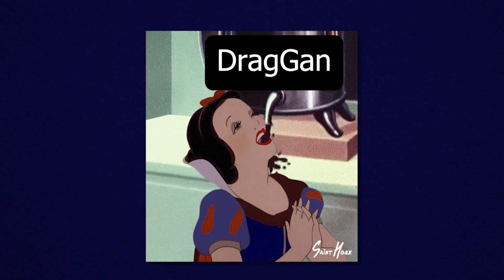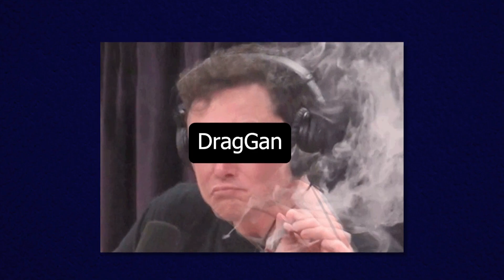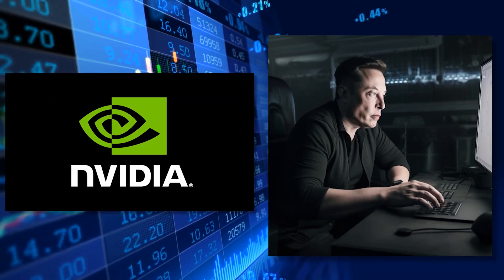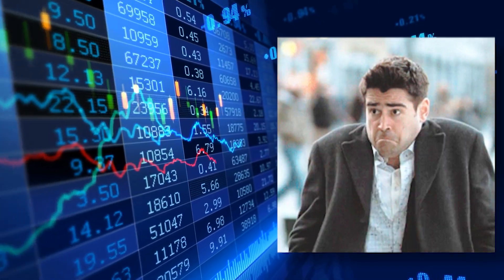It's like the instant coffee of image editing: quick, easy, and slightly magical. NVIDIA's stock just went up like Dogecoin after an Elon Musk tweet — closed up a whopping 24%. You know what's going on: AI.